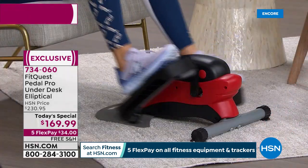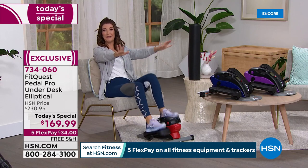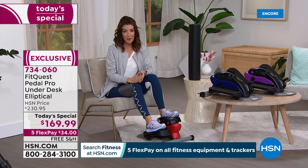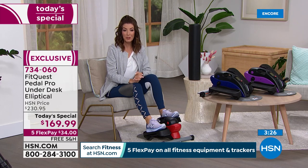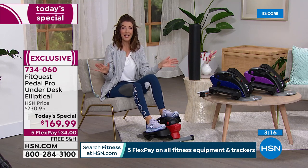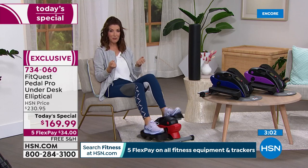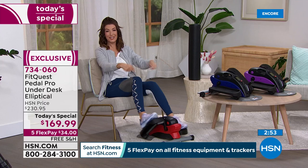Under-desk ellipticals are very popular and are never at this price — the lowest you'll find anywhere. It's the best price on the FitQuest Elliptical Pro, saving you 60 dollars plus 17-18 dollars in shipping. Go to HSN.com or call now — you'll go to bed tonight saying 'job well done, I took the first step.' It doesn't have to mean running a marathon. Just do this for a few minutes every single day — that's a great start.